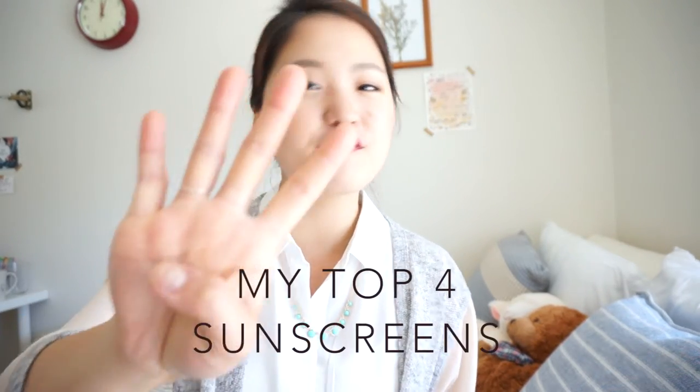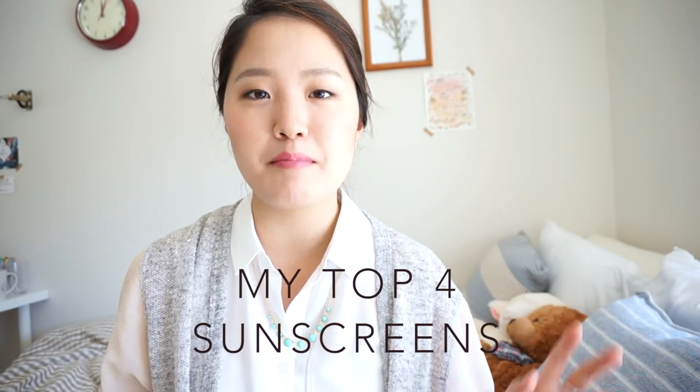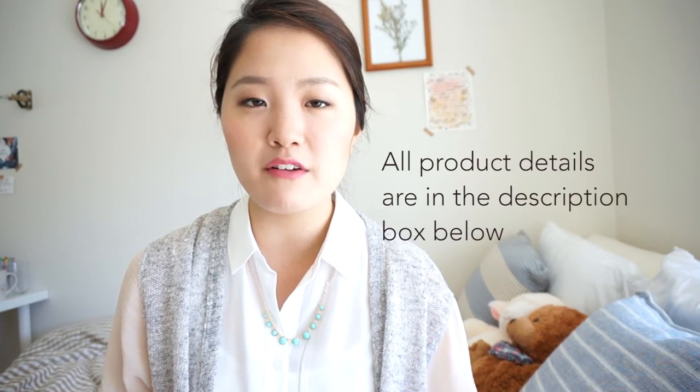Hi everyone, I'm Christine, and today I wanted to share with you my top four favorite sunscreens. They're going to be a little bit different than the ones that I mentioned in my previous video, which I'll put a link right here. I talked a lot about ingredients to avoid in sunscreens. These four products don't contain any of the chemical filters that I mentioned in that video. They glide on very smoothly, and overall I just love each and every one of them.